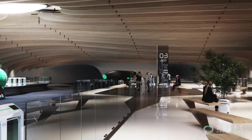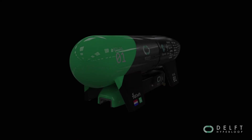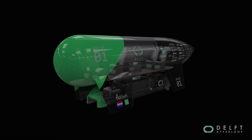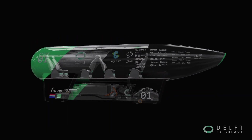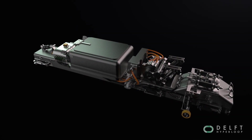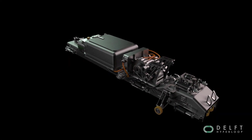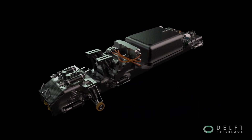At the start of the tube, airlocks will depressurize the pod surroundings. The modular pod has passenger compartments on top, which can transport six passengers or more. Underneath, the launcher module carries the propulsion system. The lightweight structure and powerful drivetrain system can safely reach extremely high speeds.